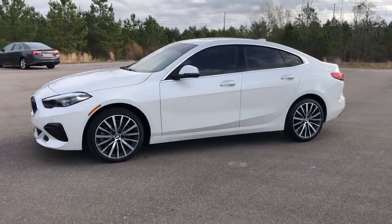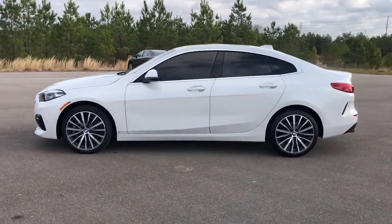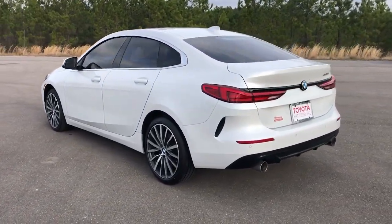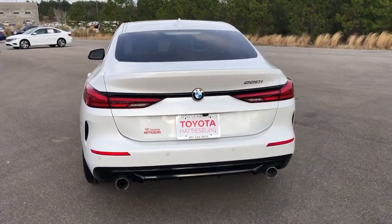Get into a car with value. 2022 BMW 2 Series. With less than 45,000 miles on the odometer, this vehicle stands out from the rest.